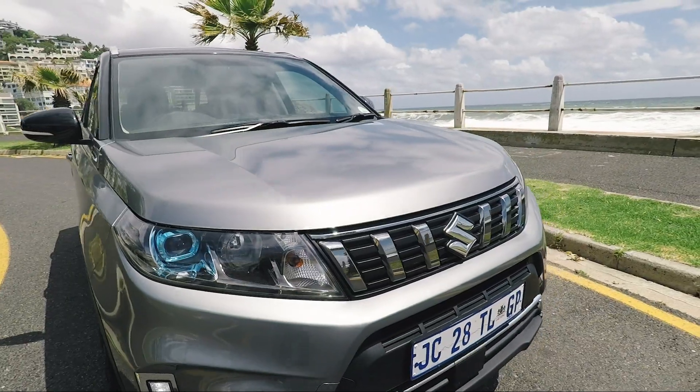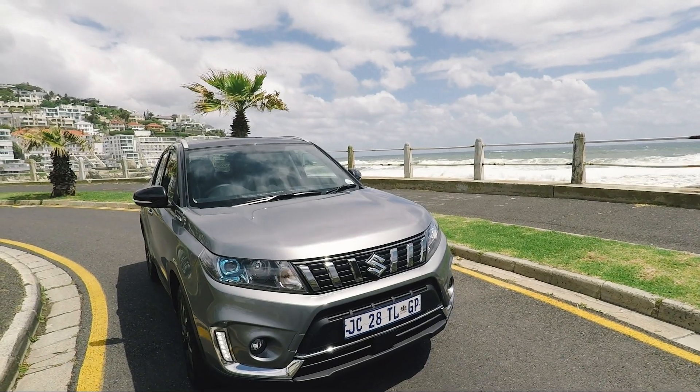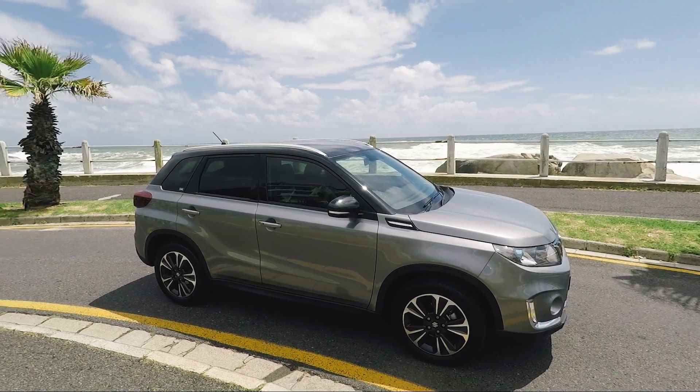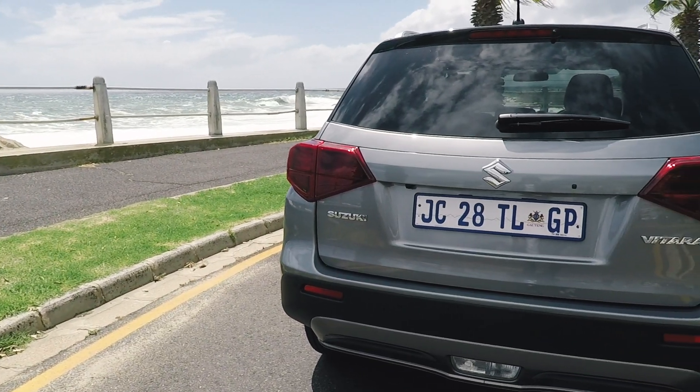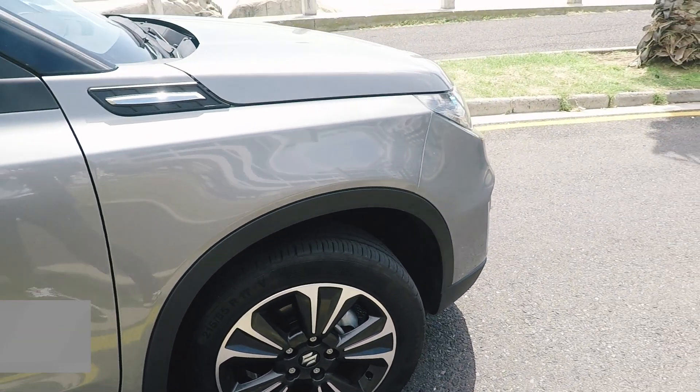It is incredibly responsive and it just feels like I'm driving a sporty version of the Vitara. It's mated to a six-speed manual transmission — you can get an automatic — but this manual is also fantastic. It's slick, smooth, and fuss-free, which is what I always strive for.